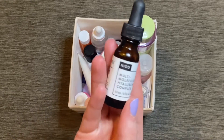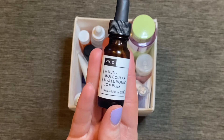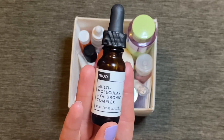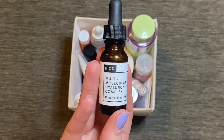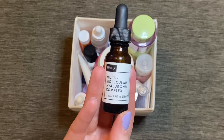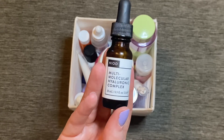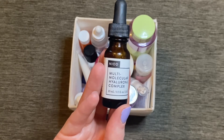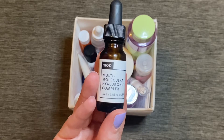The next thing I finished up was this serum from NIOD — the Multi-Molecular Hyaluronic Complex Serum. It was a really nice, very lightweight moisturizing serum with an almost watery consistency, so you didn't need very much at all. It left my skin feeling really nice and moisturized. I believe NIOD is the more expensive sister brand of The Ordinary, and I don't think I love this any more than The Ordinary's hyaluronic acid serum, which is probably three times cheaper, so I wouldn't repurchase it.